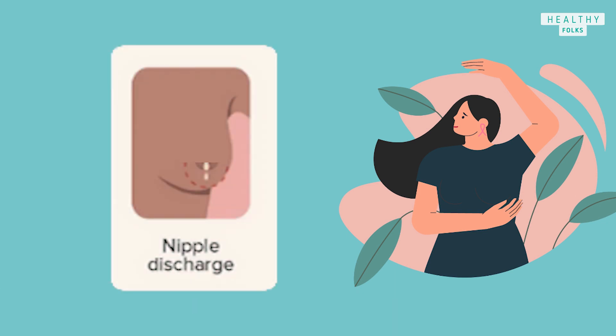Nipple discharge, for example, can also be caused by an infection. See a doctor for a complete evaluation if you experience any of these signs and symptoms.